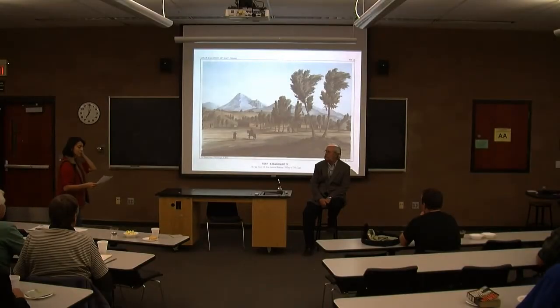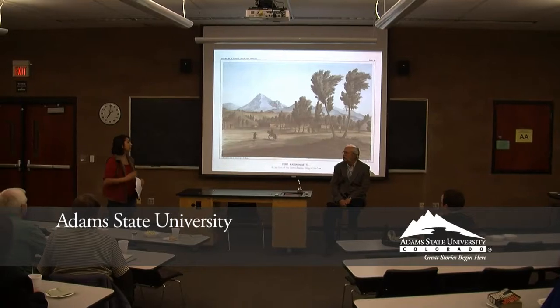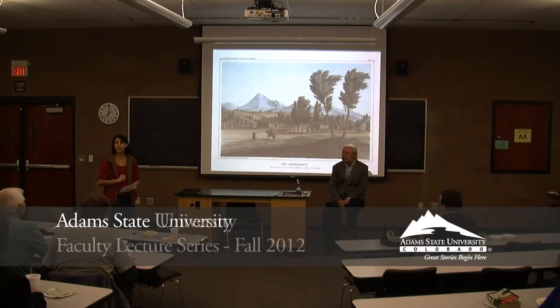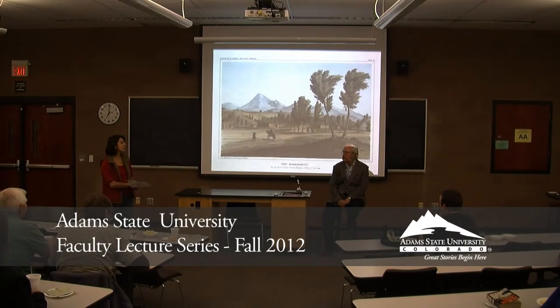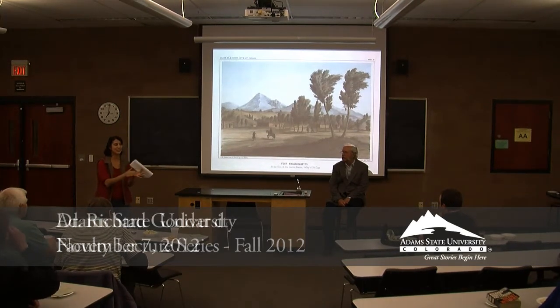Welcome to tonight's faculty lecture by Professor Richard Goddard of History and Archaeology. The title of this talk is Archaeological Research at Fort Massachusetts. Welcome, Richard Goddard.